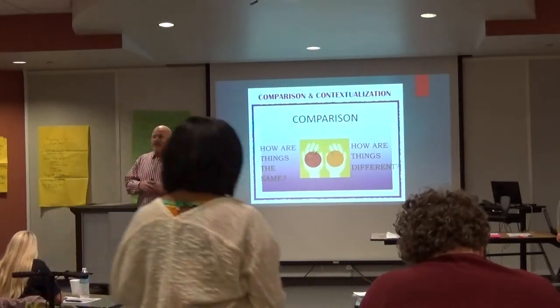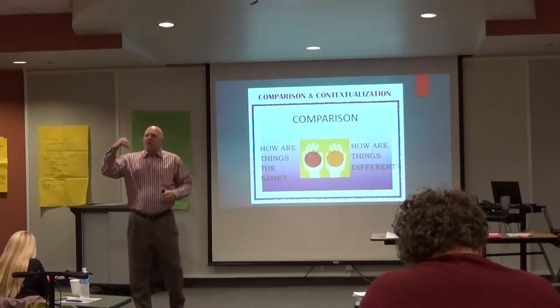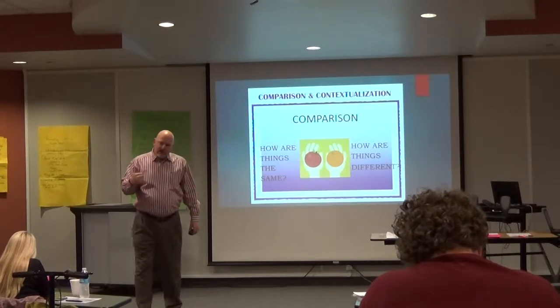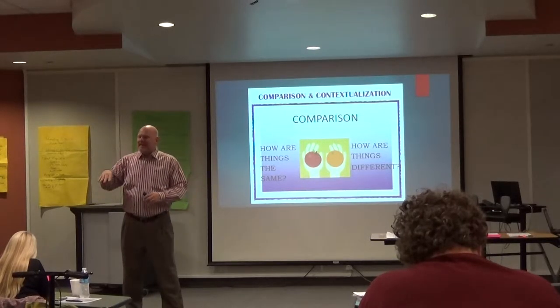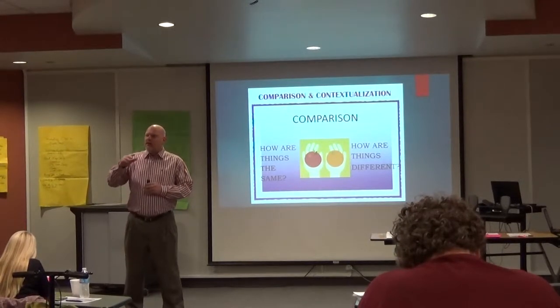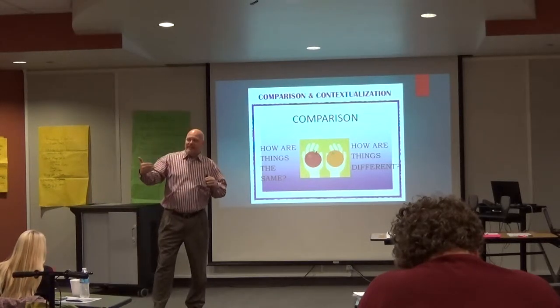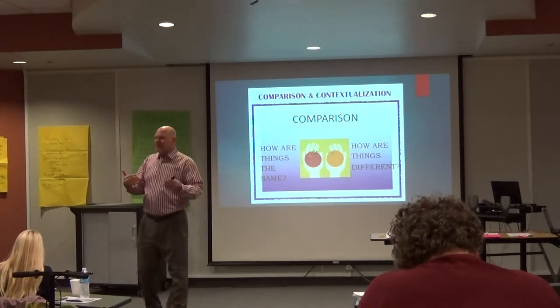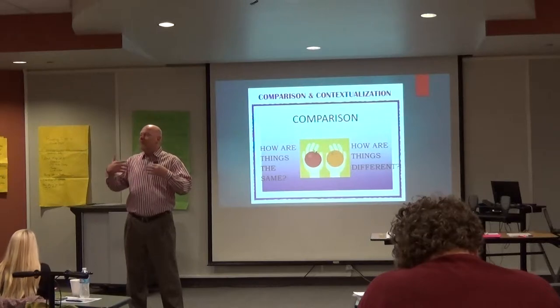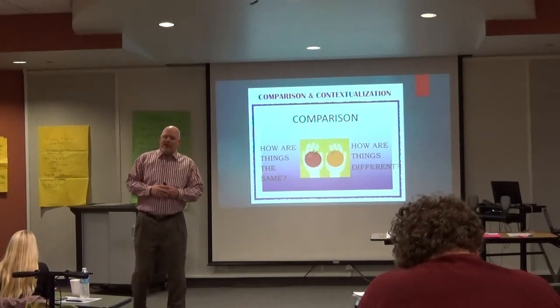That goes into things like how to look at credible sources and understanding that there are two sides to every event — historiography. What we focus on are these four key thinking skills listed at the bottom. There were actually six — synthesis and periodization were included — but they decided that was overwhelming for students, so they've gone to these four basic skills.